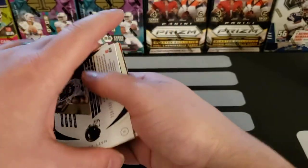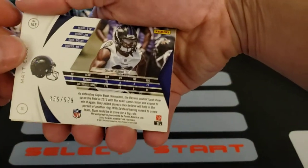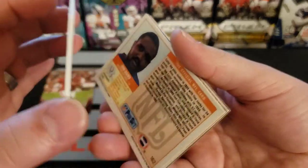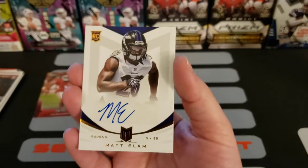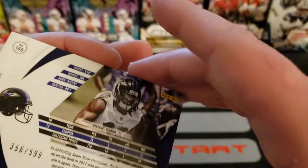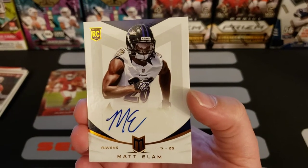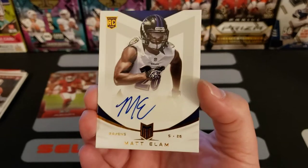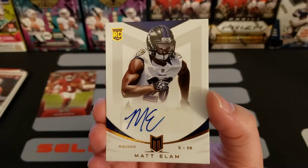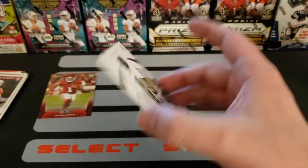Looks like another set of cards — oh wait, this looks like a hit right here. I'm actually gonna get a hit out of here — Matt Elam! Look at that, it's a numbered card: 356 of 599. And as I flip this around — an autograph card! Are you freaking kidding me? This is a rookie autograph, Ravens Matt Elam, numbered 356 of 599. Out of all the boxes I've opened I have yet to get a numbered card, and the irony that I'd go to Rite Aid, spend five dollars, and walk out with a Matt Elam rookie autograph numbered card!